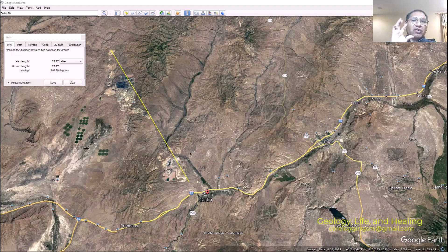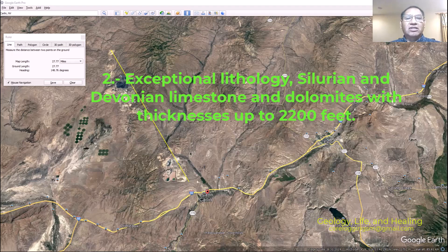Number two: exceptional lithology. It is Silurian and Devonian limestone and dolomite, with thickness up to 2,200 feet — so thick-bedded.